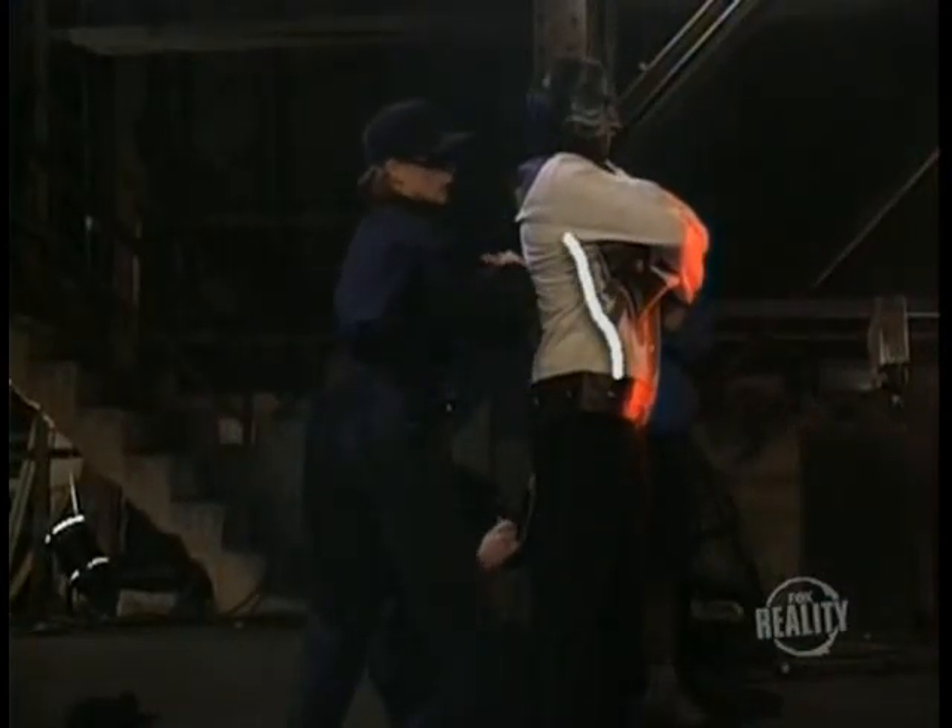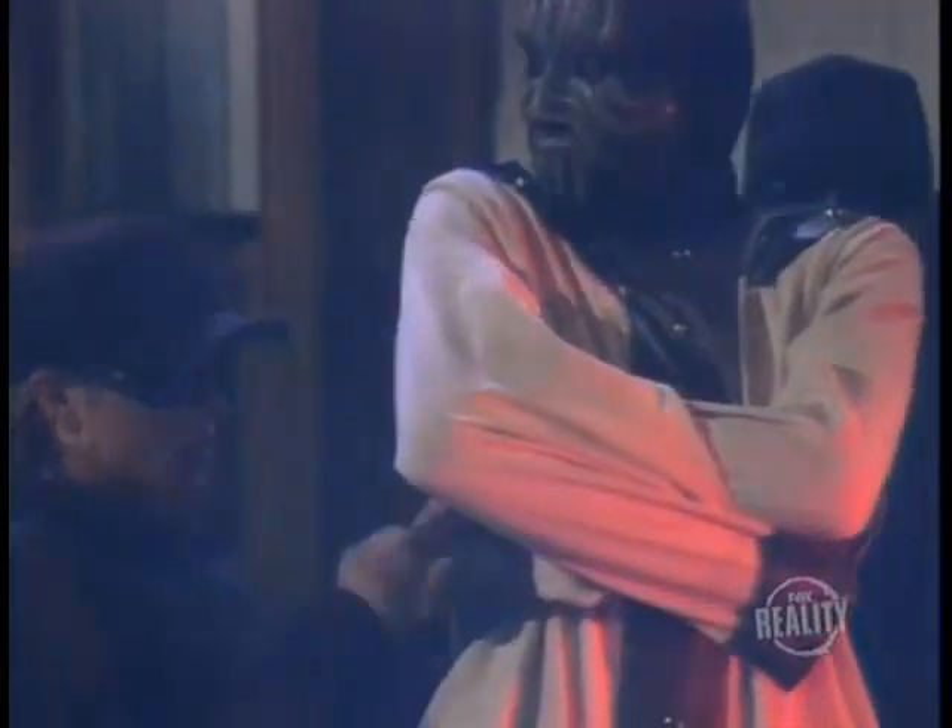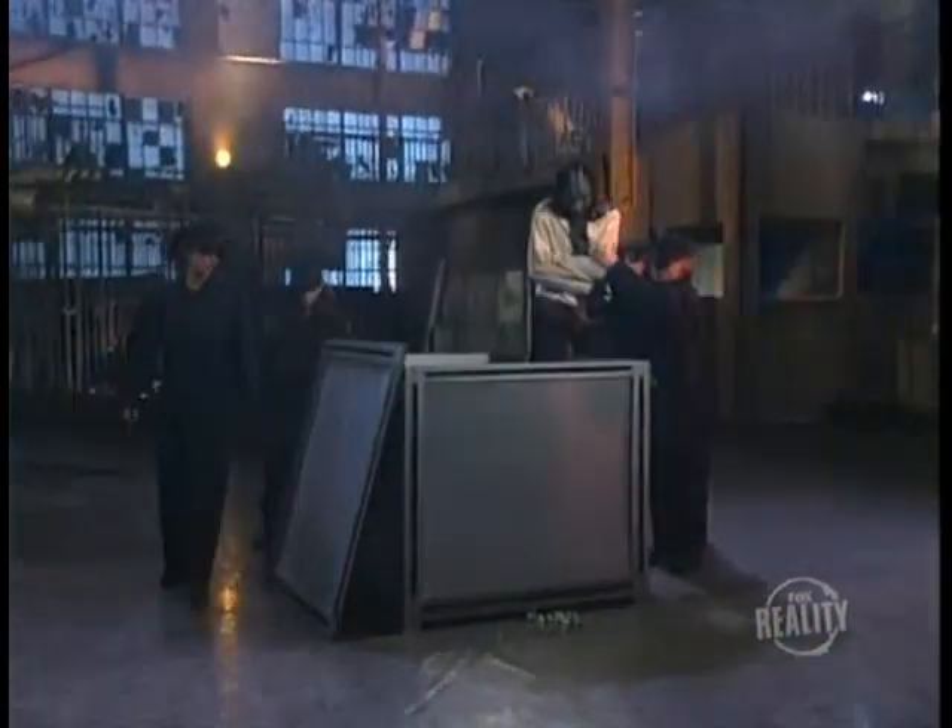First, the straitjacket. As the magician is buckled in, he keeps his arms stiff and away from his body, giving him enough slack to eventually escape. Even using this technique, getting out of the straitjacket won't be easy — this part of the trick requires lots of practice.